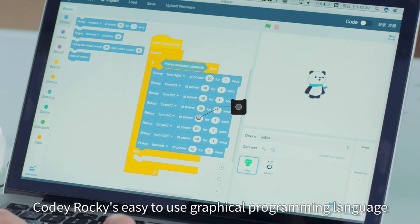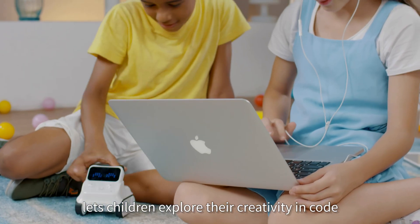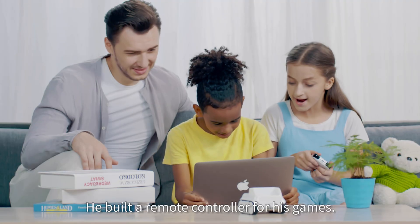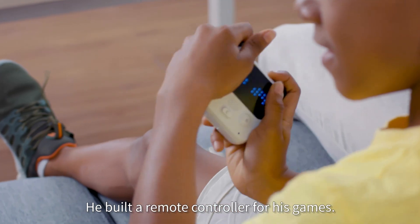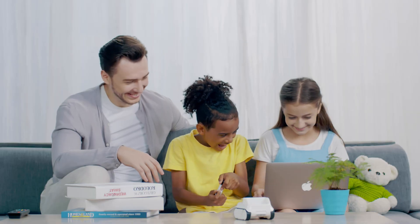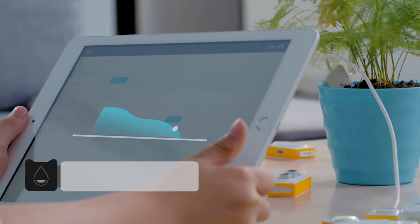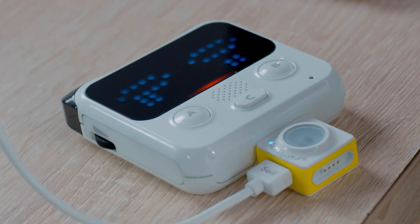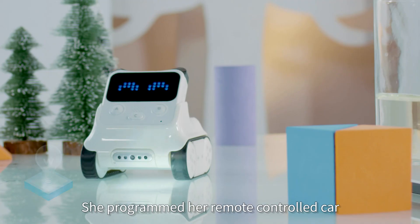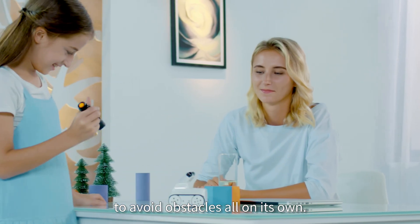Kodi Rocky's easy-to-use graphical programming language lets children explore their creativity in code by dragging and dropping blocks. He built a remote controller for his games. He created a moisture sensing and plant watering device. She programmed her remote-controlled car to avoid obstacles all on its own.